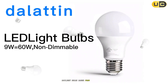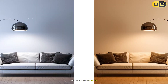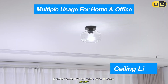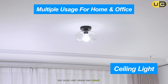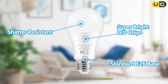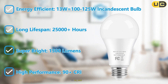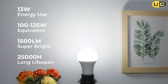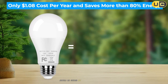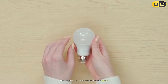Daylight bulbs range from 5000K to 6500K, emitting a bright, crisp white to slightly bluish light that closely resembles natural daylight. This cooler light appears more vibrant and clear. The color temperature spectrum runs from approximately 1000K, the warmest, most yellow light, to 10,000K, the coolest, bluest light. Your choice between these options should be guided by both personal preference and the specific requirements of each space.